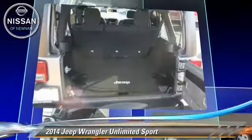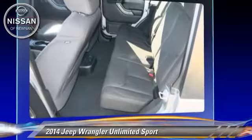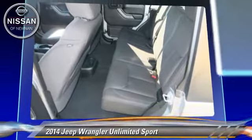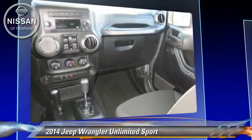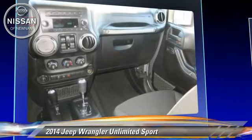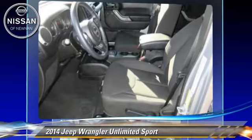This Jeep features a hard top, tilt wheel, and four-wheel drive. Safety features include fog lights, traction control, and ABS. Comfort and convenience features include power door locks, power windows, and leather seats.